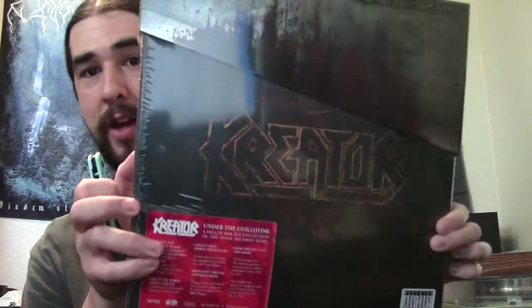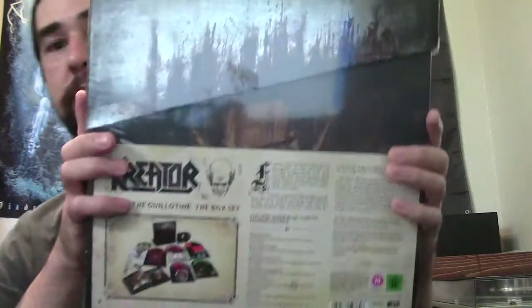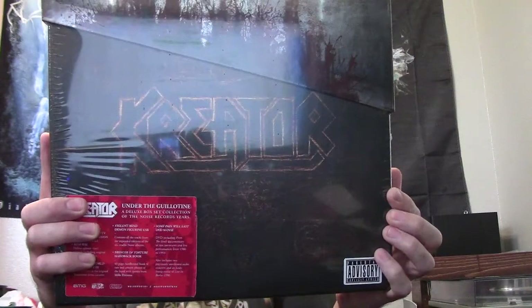So I've got something I've been wanting. I've had it for over a week, maybe even two weeks now, and it's actually been pretty hard not to open it. I was planning on saving it for making a video. You guys already probably saw the title — it's the Creator Under the Guillotine Box Set. I've been wanting this since I saw it was announced. It's a pretty hefty box set, still sealed. Basically their first six albums on vinyl, plus some other stuff I'm pretty excited to check out.